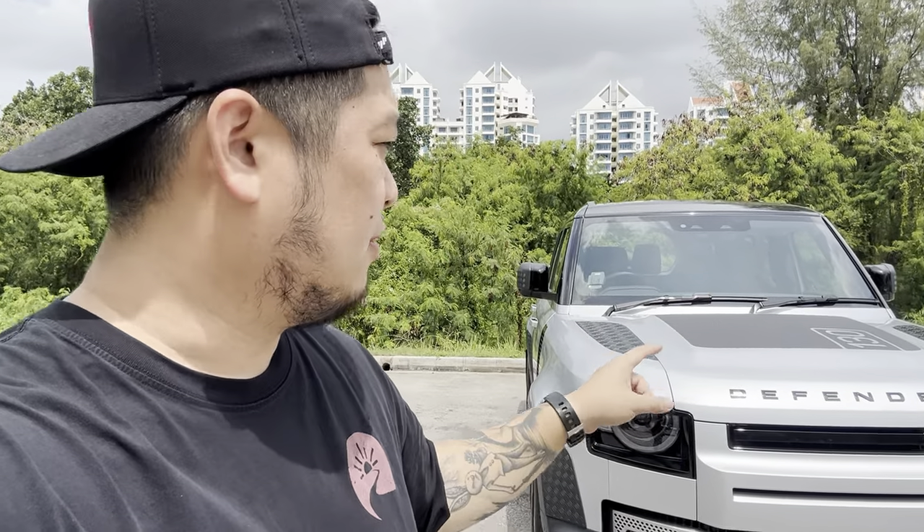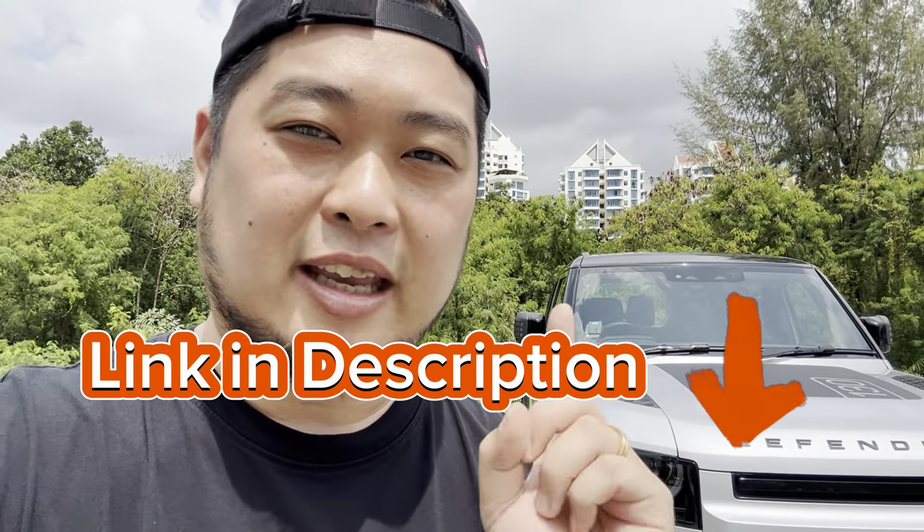Land Rovers have amazing off-roading capabilities — they are the benchmark of off-roading — but this Land Rover Defender 130 also comes with eight seats, which makes it a very interesting proposition as a luxury SUV. For today's review, we're going to check out its exterior, jump inside and check out the eight-seat configuration, and of course take it for a drive. But before we do, if you are a driver in Singapore thinking about selling your used car, check out the link in the description box. It's free to inquire.